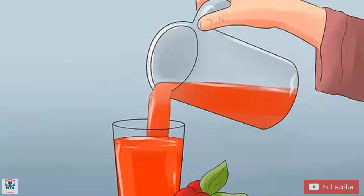Pour a glass of cranberry juice. A glass of low-calorie cranberry juice can lower blood pressure as effectively as a glass of red wine. Cranberry juice contains antioxidants known as proanthocyanidins. These nutrients restrict the body's production of ET1, a compound known to constrict blood vessels and elevate blood pressure.